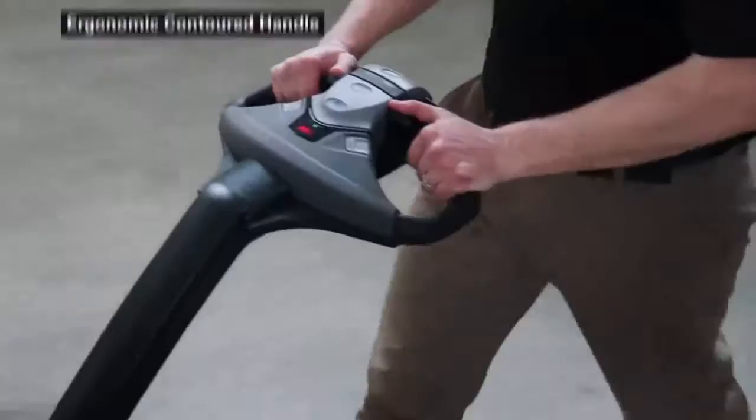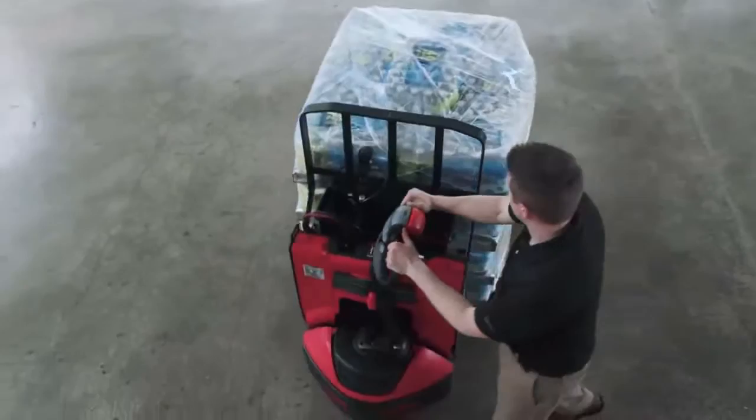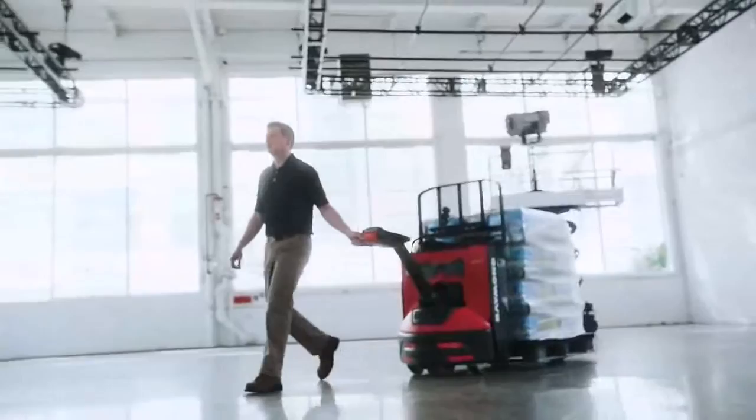A truck you can maneuver in tight spaces. A truck that won't quit in tough environments. A truck you can control with confidence. The 8210 Walkie Pallet Truck.